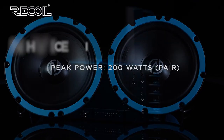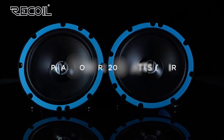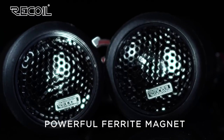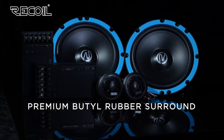The speakers are part of Recoil's high-performance audio line, which is known for its exceptional sound quality and clarity. The system includes a 1-inch silk dome tweeter that provides crisp and clear high frequencies, as well as a two-way crossover that ensures a smooth and balanced transition between the different frequencies.